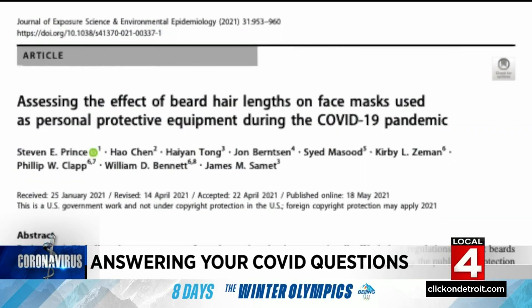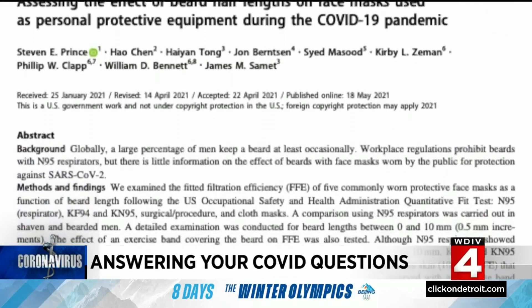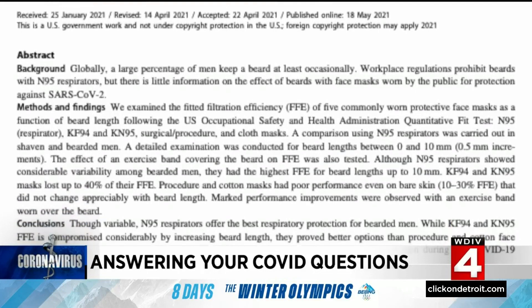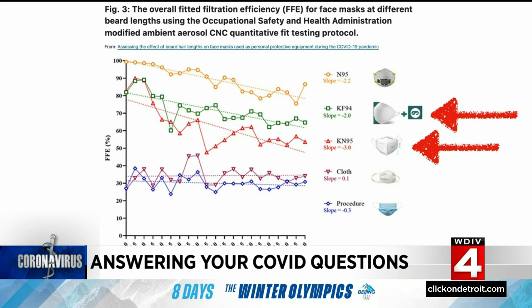A study from the Journal of Exposure Science and Environmental Epidemiology specifically found that the type of high filtration mask and the beard length made a difference. Because N95 masks use straps behind the head, they can still pull a mask more tightly against a bearded face and were more effective than KN95 and KF94 masks that use ear loops, especially as the beard length increased.